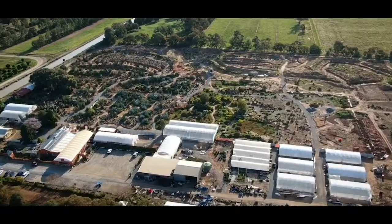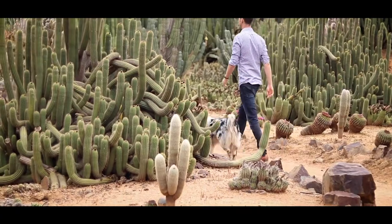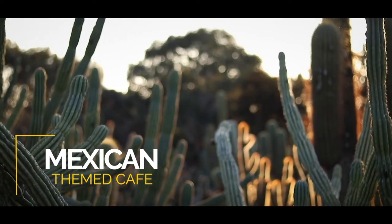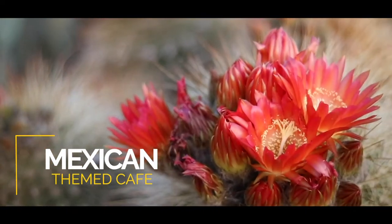It's a huge cactus garden broken up into areas of origin, so you can walk around South America, North America, Mexico and Africa. We've got a cool little Mexican cafe so you can go in there and grab a Corona and a frozen margarita. We've got cactus cake and cactus ice cream — must-tries.